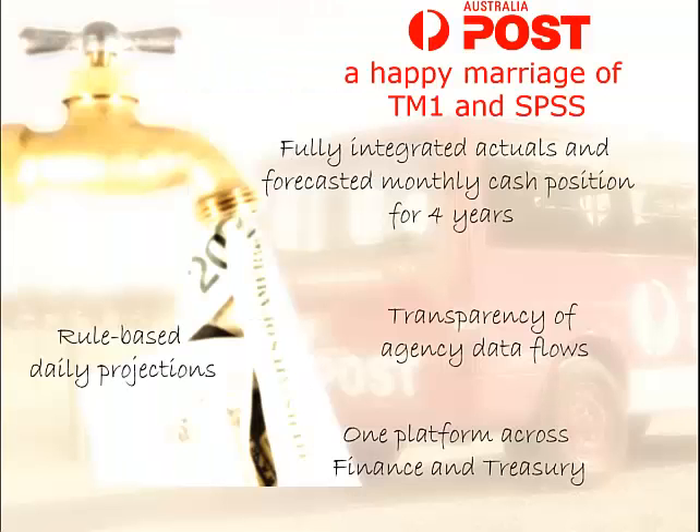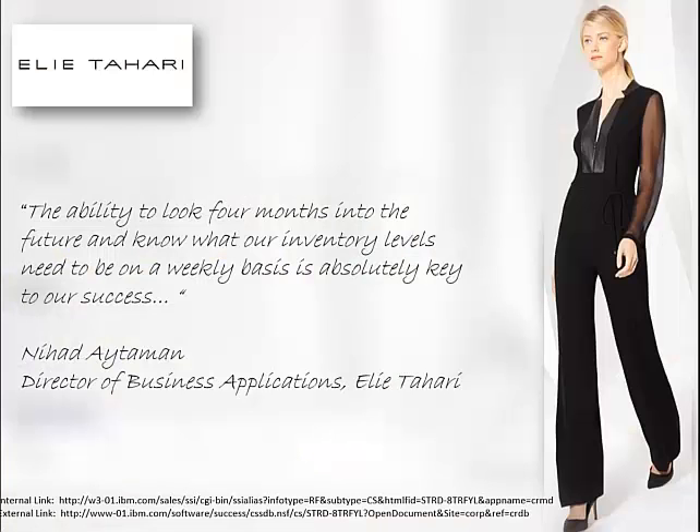Here's an example: an organization called Post in Australia has been utilizing this and has fully integrated their actuals and forecasting monthly cash position for four years. Forecasting cash is extremely important because cash is the lifeblood of your organization — without it, you really restrict what you can do. Another example is a clothing manufacturer where the ability to look four months into the future and know what inventory levels need to be on a weekly basis is absolutely key to success.